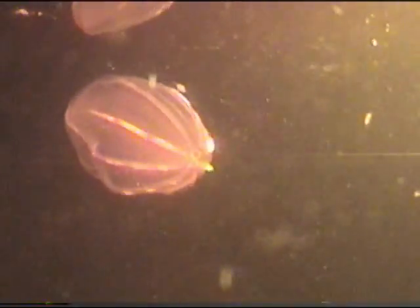Its favorite food is other comb jellies. The curious pinkish color is due to pigments in the mesoglia, a gelatinous layer between the outer skin and the digestive tract.